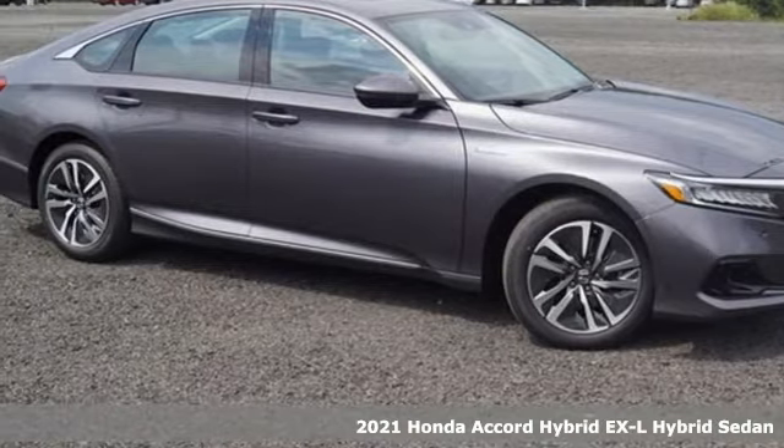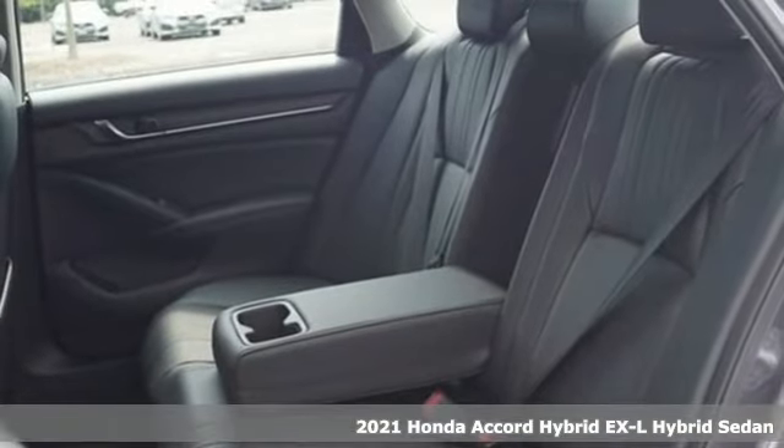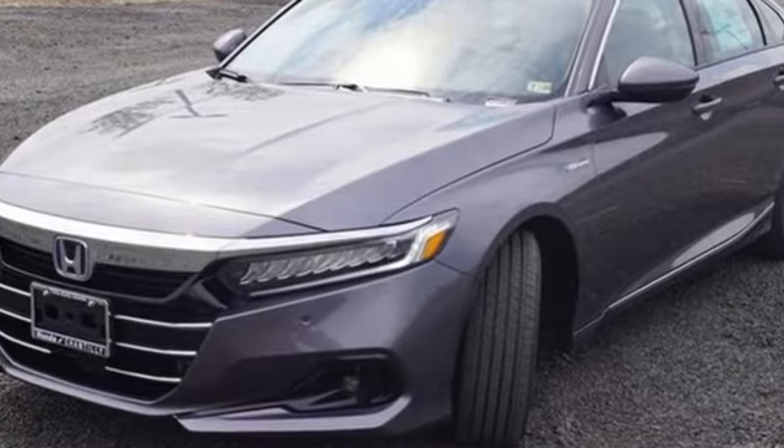It's a new 2021 Honda Accord Hybrid. This Accord Hybrid offers refined elegance, technology that keeps you comfortable, connected and safe, and amazing fuel efficiency. Your friends will be green with envy.